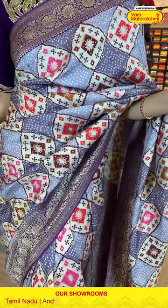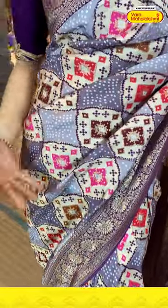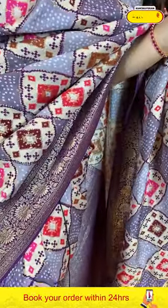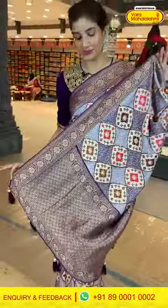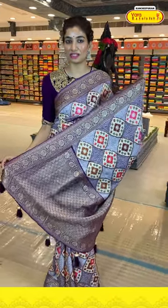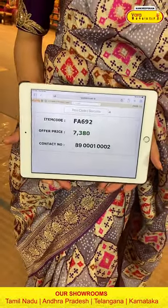We can start with a beautiful purple base multicolor saree I'm wearing right now. This is from our Matka silk collection. We have beautiful pink checks and the base is in a purple color — a beautiful, trendy color. With that we have a purple color border with tiny golden florals all over the border. Look at the pallu — very tiny florals, jaal all over the pallu. Beautiful purple color. The saree code is FA692 and the offer price is 7,380.